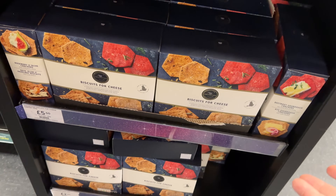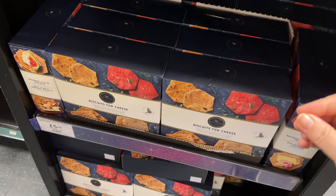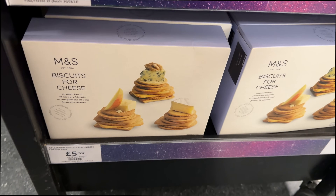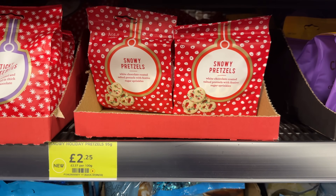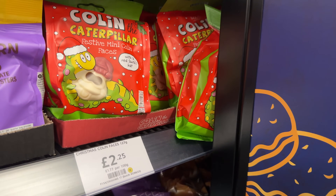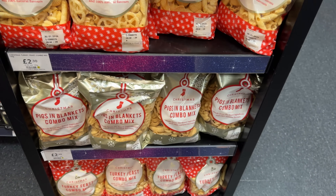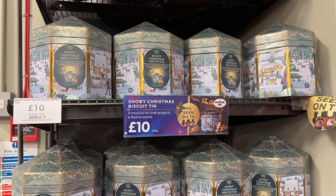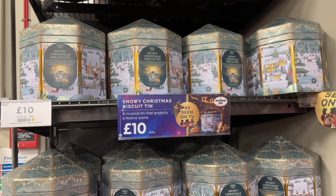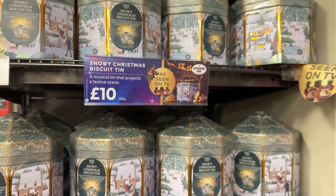They've got biscuits for cheese - I actually prefer biscuits for cheese over crackers. We got a box like this last time and it was really nice, especially with the strong cheeses. They've got some chutneys and caramelized onions to go with them. They've got snowy pretzels - they look super festive - and some sticky toffee bites. Festive Colin the Caterpillar faces, they're really cute.